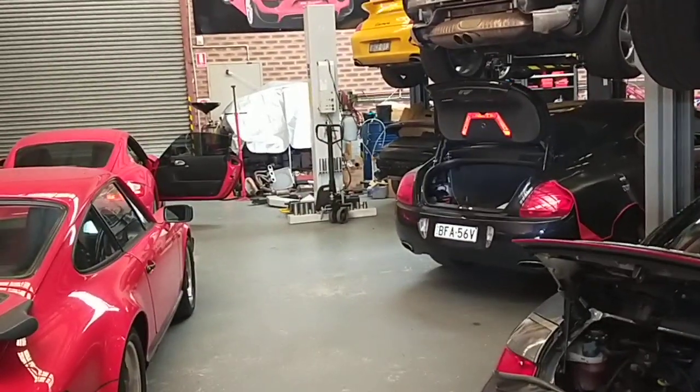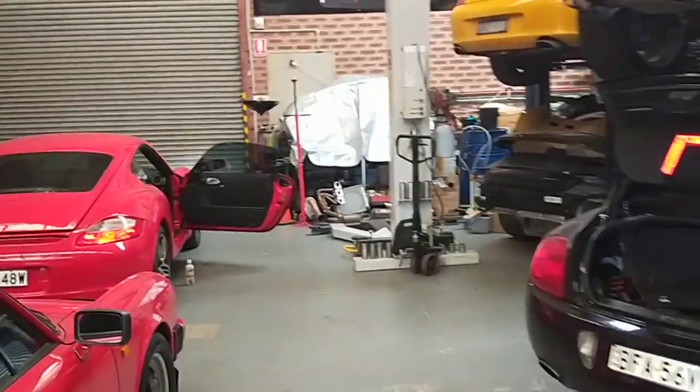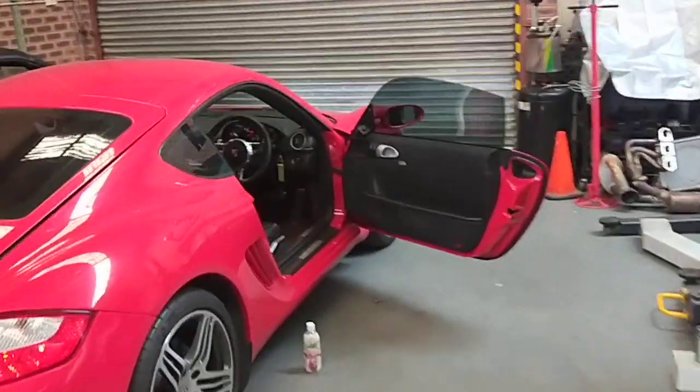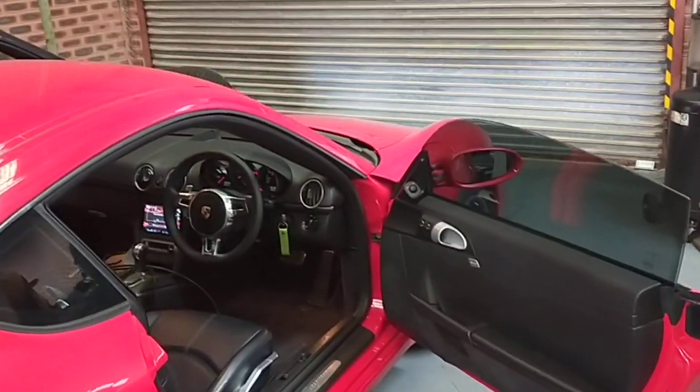Hello, Paul here from EMD Automotive and County Bus Sydney. I've got a Porsche 987 that I fitted the actual PDK steering wheel to — specifically the steering wheel from the PDK 997 Mark II.